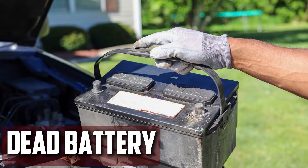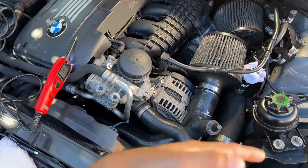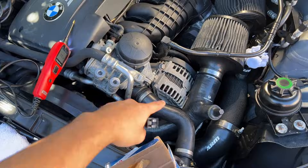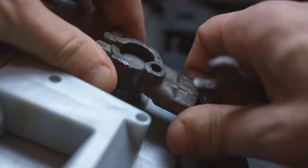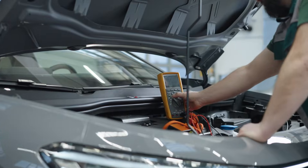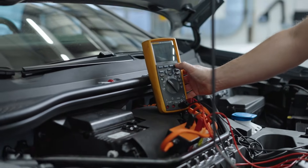Dead battery. If the voltage regulator isn't directing power when it should, you'll receive an excessive amount of voltage. It will remain dead all the time if the battery is not receiving enough voltage. Since you typically don't look at your voltage regulator when your car isn't starting correctly, it can be one of the more frustrating parts to troubleshoot. However, using a multimeter to measure the charging voltage from the alternator is fairly simple.